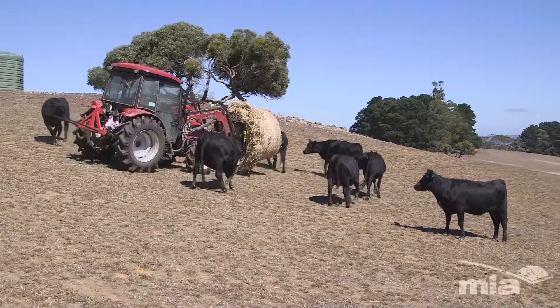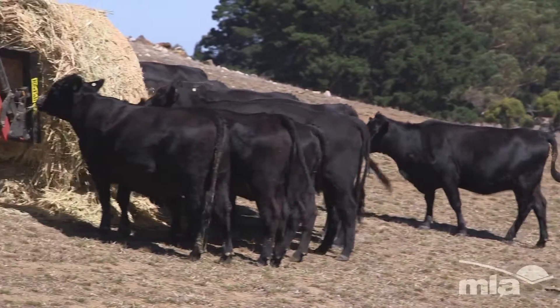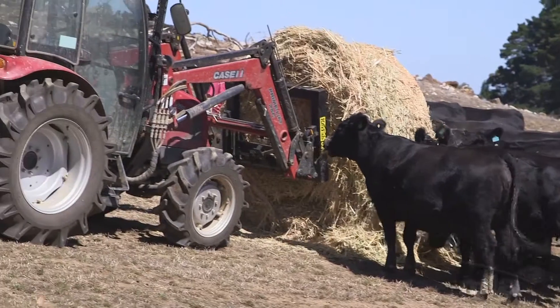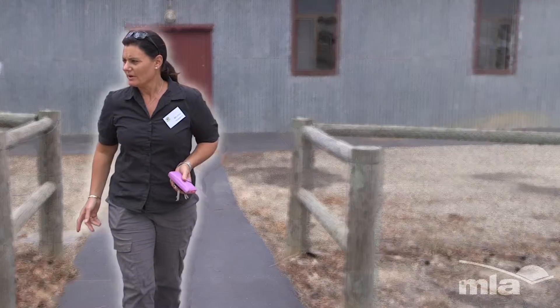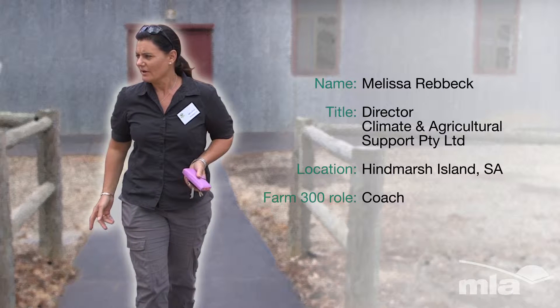Farm 300 has given us options to look at for if and when this scenario happens again, and how we might — probably not drought-proof, but dry-proof ourselves better next time. The seasonal challenge has been a really important aspect to challenge our thinking, and to provoke thinking about how enterprises can be modified to manage the season and future seasons that might mimic what we've just been through.